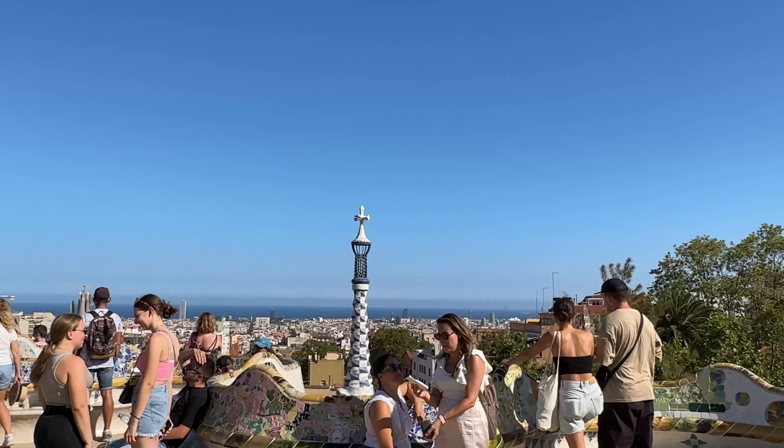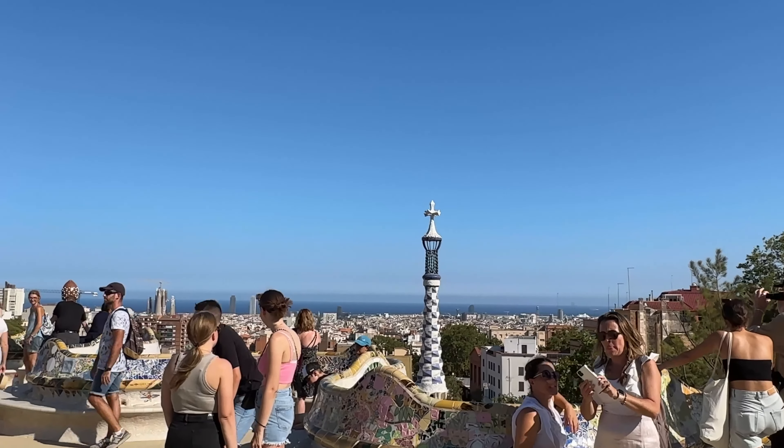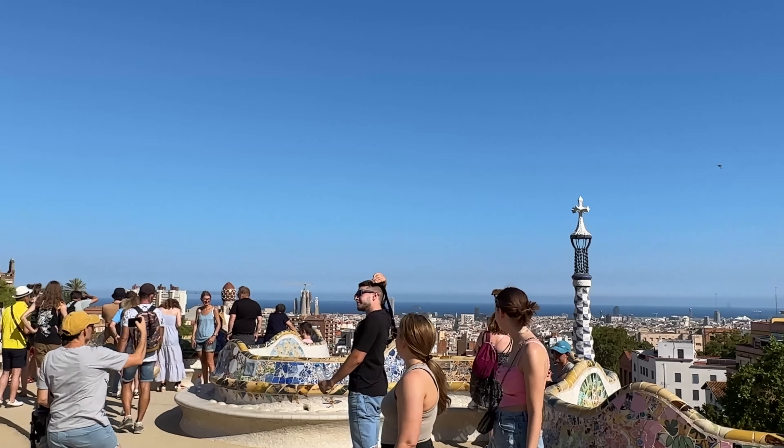Here is yet another beautiful Barcelona scenery as you can see right now — it is just amazing. You can see the sea and the city at the same time.